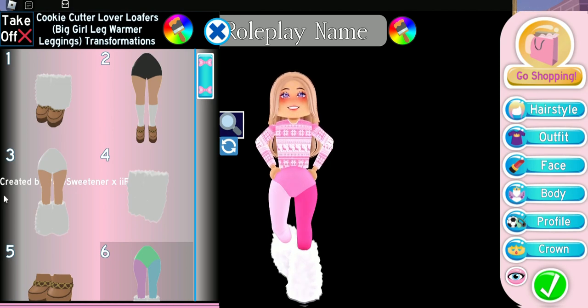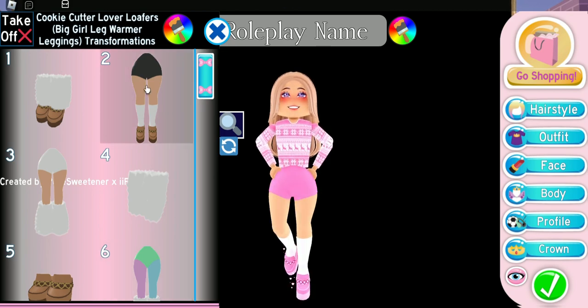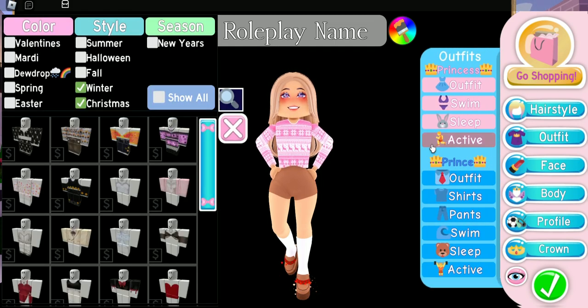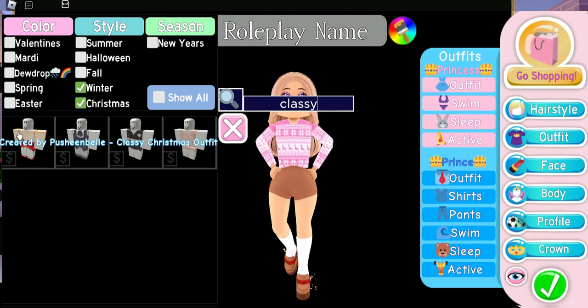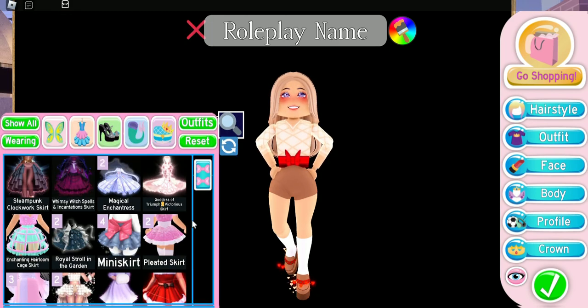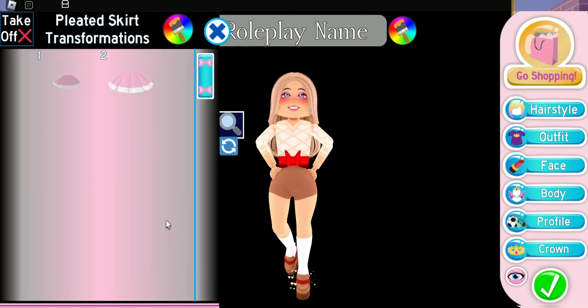This next outfit is going to be a little more money because we're going to style Toggle 2, and for this toggle I feel like you do need a skirt. We're wearing the heels in their default brown color but with the hearts changed to red. The outfit we're using is from the winter and Christmas section — it's called Classy Christmas Outfit. I like it because it puts a bow right on top of the skirt for a pretty extra detail.